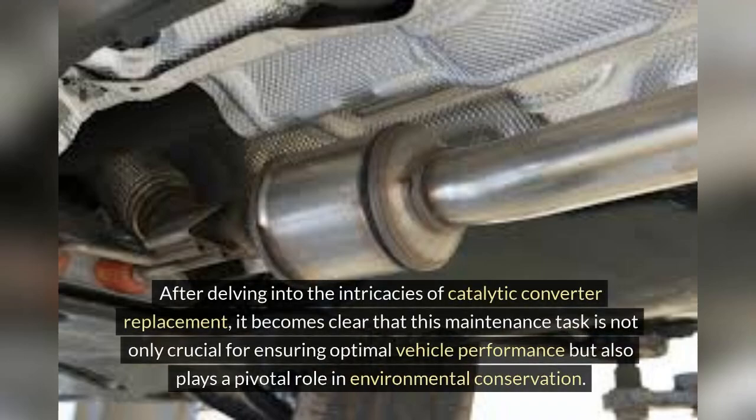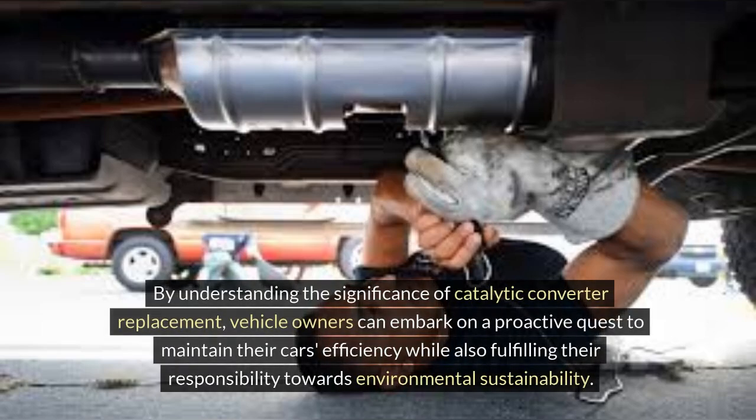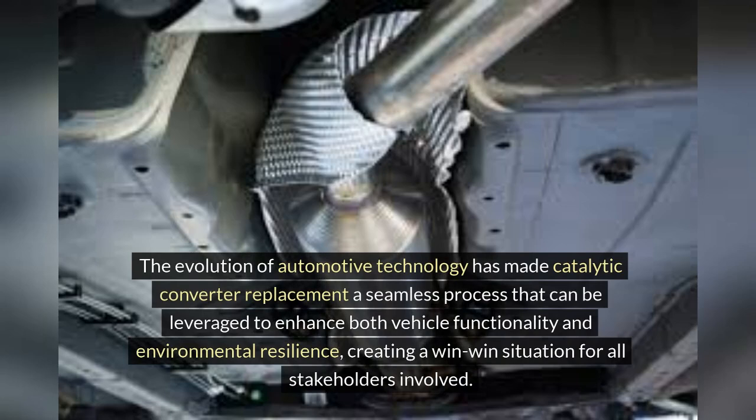After delving into the intricacies of catalytic converter replacement, it becomes clear that this maintenance task is not only crucial for ensuring optimal vehicle performance but also plays a pivotal role in environmental conservation. By addressing issues related to emissions control, a catalytic converter replacement can significantly reduce the harmful pollutants released into the atmosphere. Vehicle owners can take a proactive approach to maintain their car's efficiency while fulfilling their responsibility towards environmental sustainability. The evolution of automotive technology has made catalytic converter replacement a seamless process that enhances both vehicle functionality and environmental resilience.